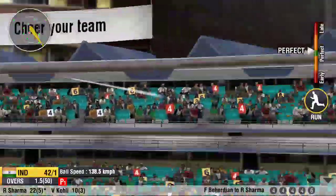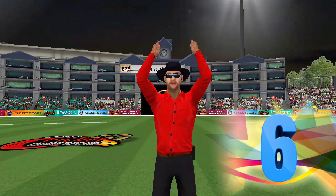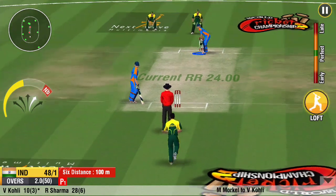Steps out and hammers it into the stands. Superb wrist work. That's been deposited into the stands again at the end of the over. Looks like it is an expensive over for the bowler.